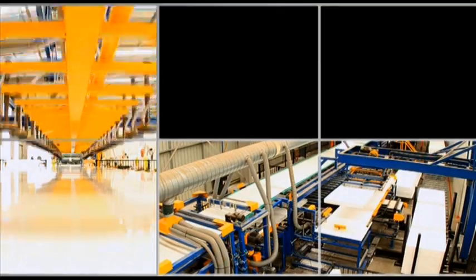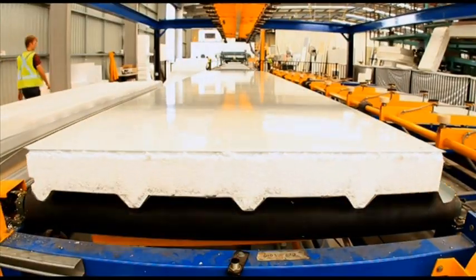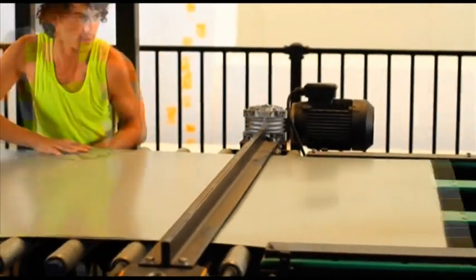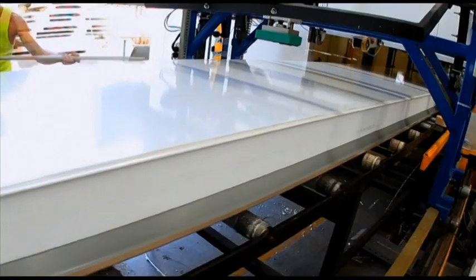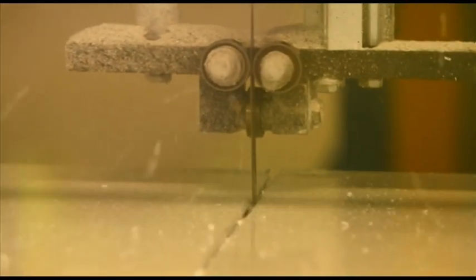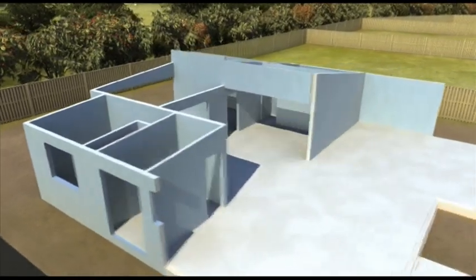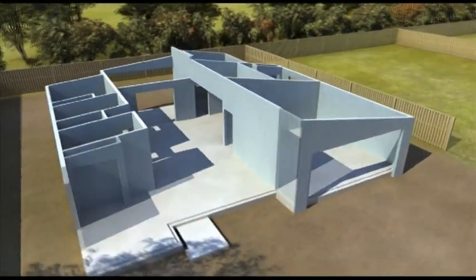The innovation lies in a unique system of panels composed of an expanded polystyrene core encased in an innovative steel lining. They fasten together to create a seamless, high-performance structural envelope that replaces traditional frames, trusses, brickwork, plasterboard and insulation.